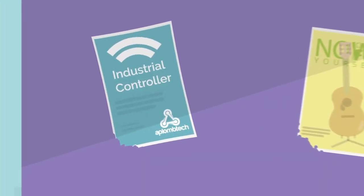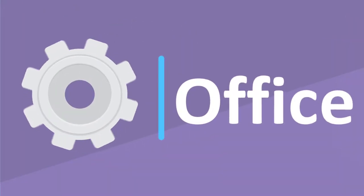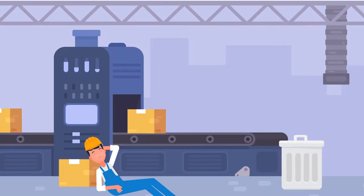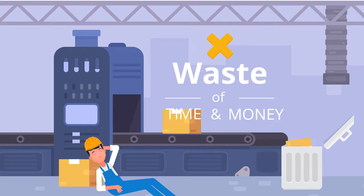ApplumTech brings you the Industrial Controller to provide a complete automation solution for managing your office or factory. Managing the utilities and machineries of your organization manually creates a lot of wastage due to human error, which is bound to happen, not to mention the amount of employee time being spent every day.